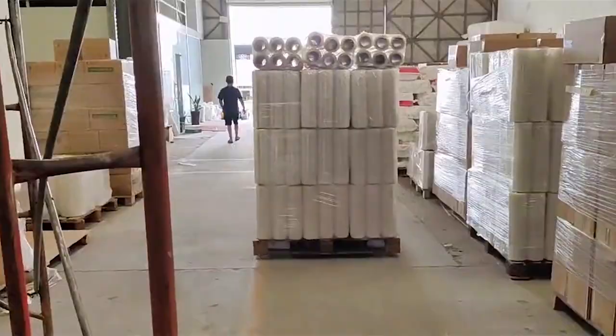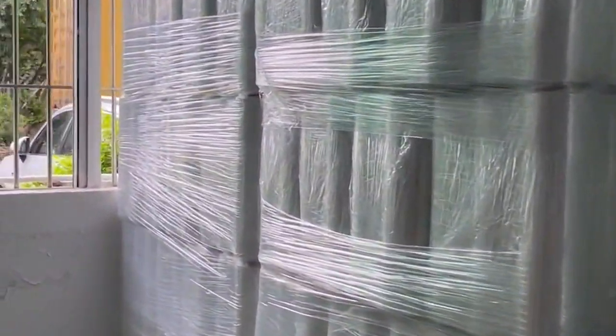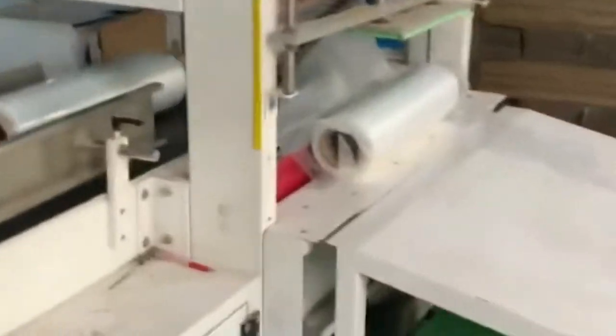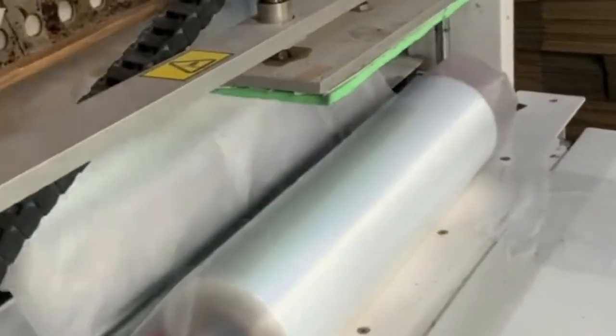Stretch film also provides tamper evidence for opened packages and unitizes multiple cases into one larger package for easier handling. It is also used to secure items during transportation and can be recycled. Stretch film is an essential part of the packaging industry, as it helps ensure that products arrive safe and sound at their destination.